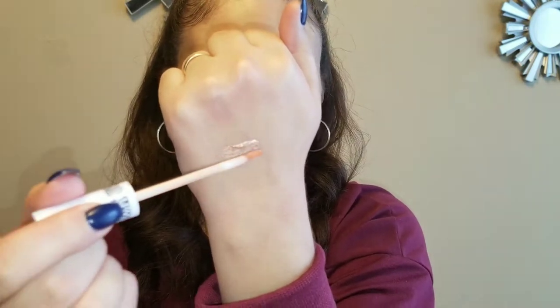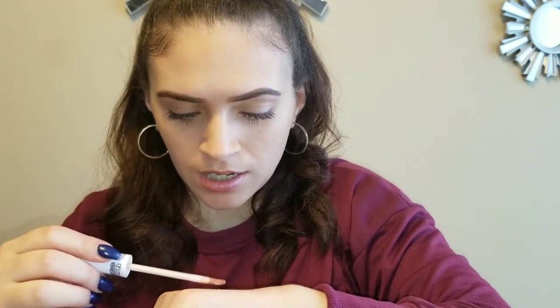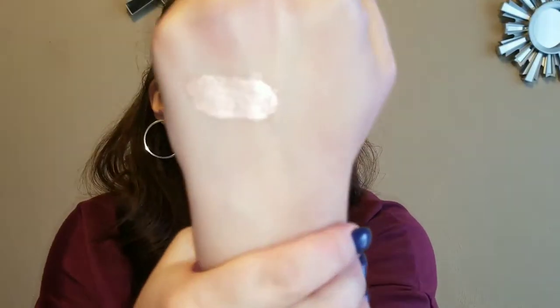Next one we got is this one right here, and this is Cheat Day Lip Glaze in Creme Brulee. Let's try this out. Ooh, pretty — very, very pretty. Oh, that's super pretty. Oh my God. So pretty, look at it. I want all of you to talk about it. Where is that from?